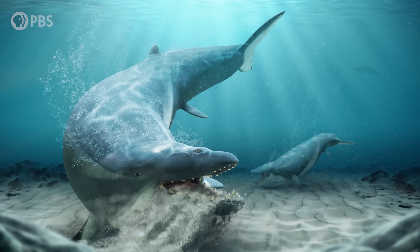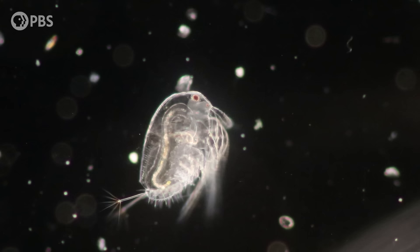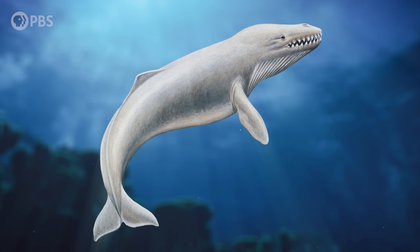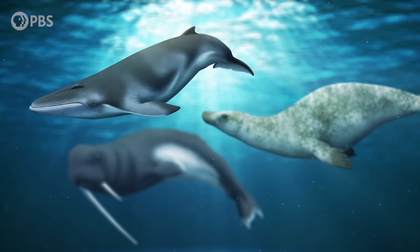As for why whales went from suction feeding to filter feeding, it might come back to those ocean changes. A highly productive ocean may have pushed whales towards bulk feeding, since the increase in nutrients would have caused patchy blooms of plankton. In those conditions, it would have been advantageous to bulk feed rather than pick and choose individual prey. By around 28 million years ago, this explosion of diversity seems to have leveled off, with both bulk filter-feeding mysticetes and toothed ones with their own feeding strategies sharing the oceans.